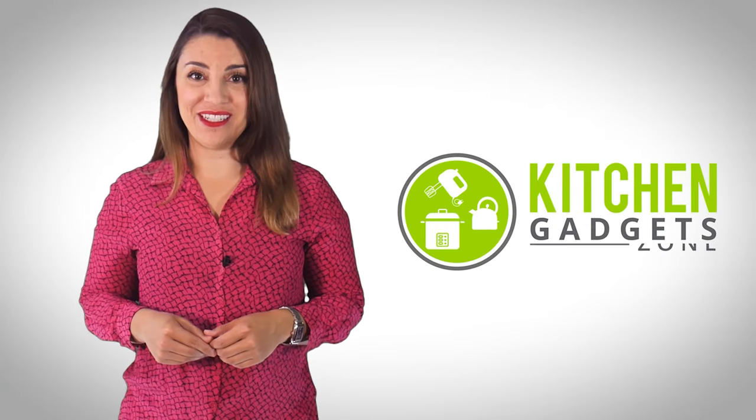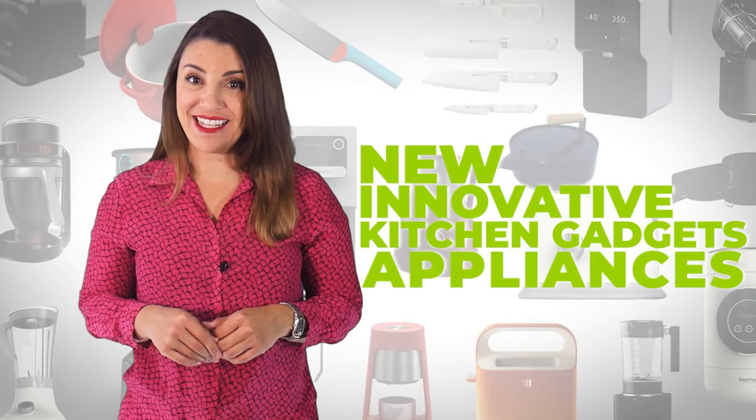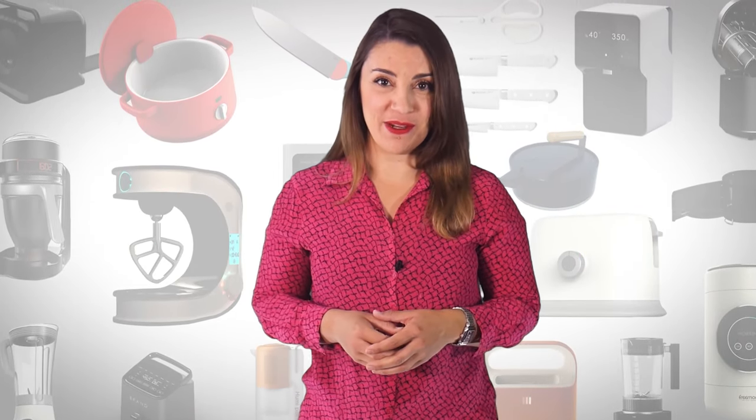Welcome to Kitchen Gadget Zone! Here we show you the new and innovative kitchen gadgets and appliances that can help improve your everyday kitchen experience.